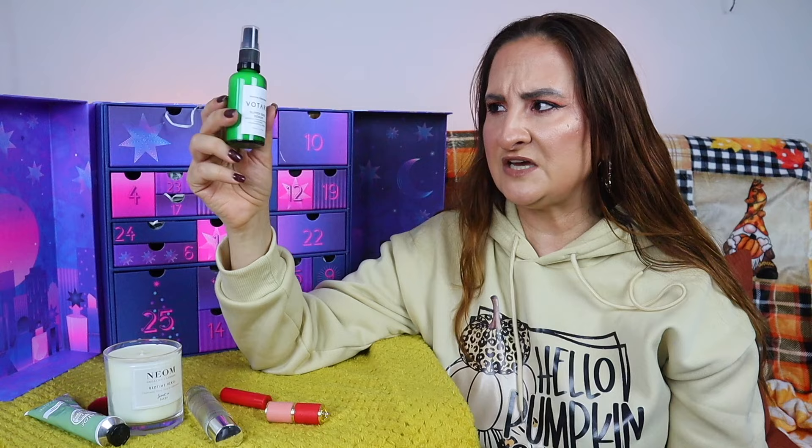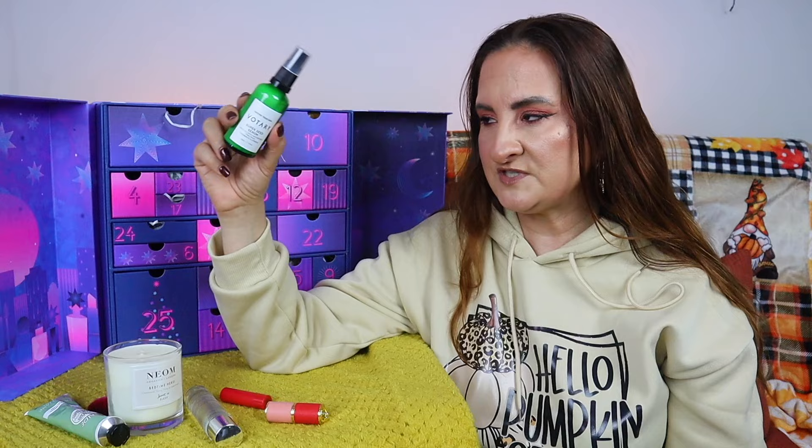Day four is a great one — this is the Votary Super Seed Serum with broccoli seed and peptides, 50ml. I've tried this before and it's brilliant, especially for dry and sensitive skin. I love peptides in my skincare — I usually use this one in the morning followed with a vitamin C serum. Really happy with this one.